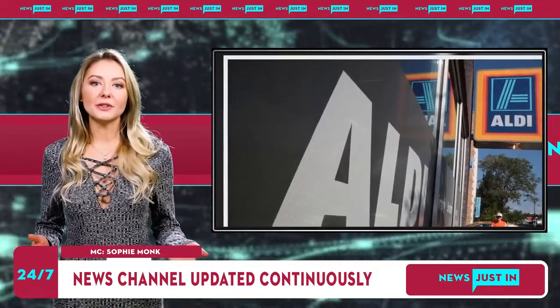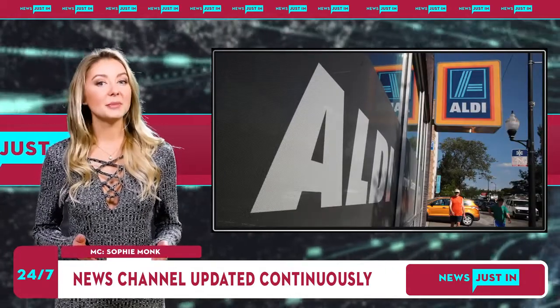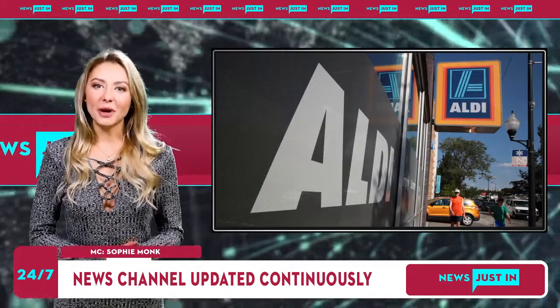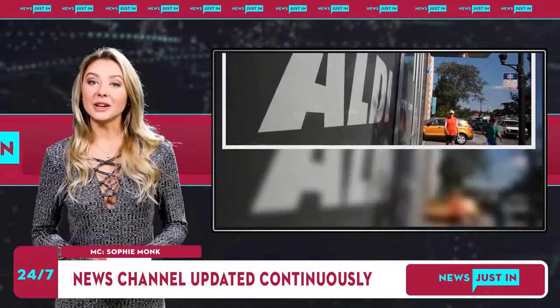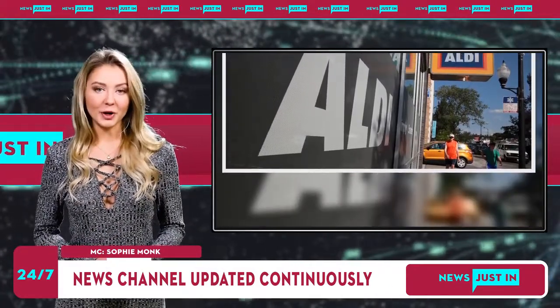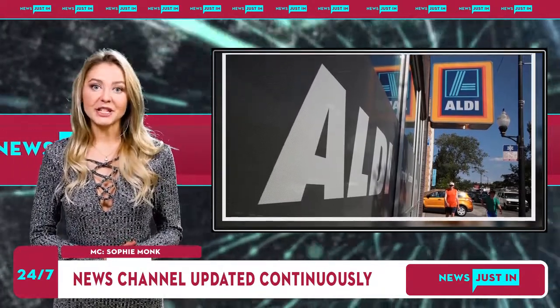Aldi always has our shoppers covered when it comes to stretching their dollar further, and our winner of one of our most coveted titles, the MVP — Most Valuable Product — category this year is the $4.29 8-Pack of Urban Eats Roti Parada. This freezer product has actually been a personal favorite of mine for years.